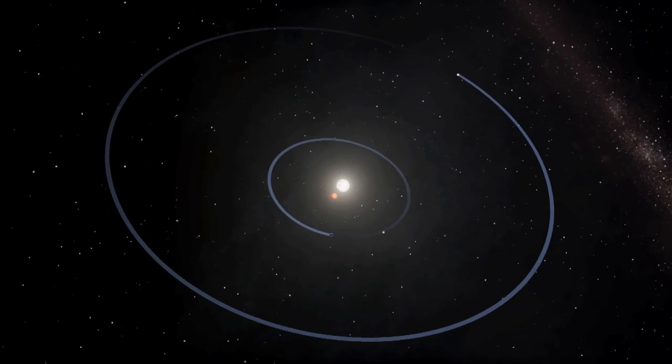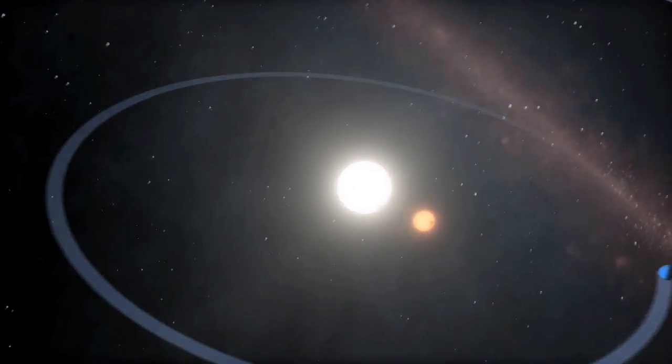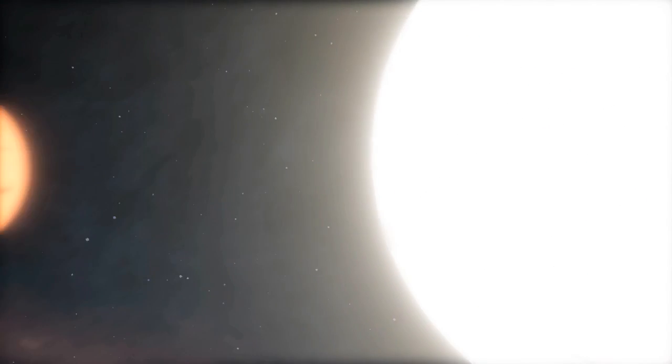One star is similar to the Sun in size, but only 84% as bright. The second star is only one-third the size of the Sun, and less than 1% as bright.